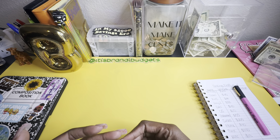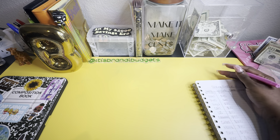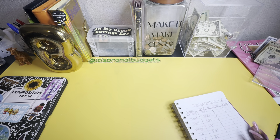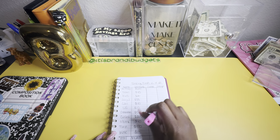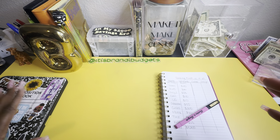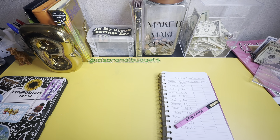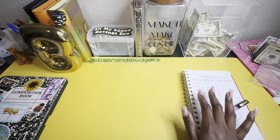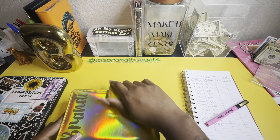Hello everyone, welcome and welcome back to my channel. Today we are doing a sinking funds update for May — these are the numbers from last month. This is probably my last month doing pen to paper. I plan on making one for my iPad, but I want to make it easy for everyone, including those who don't have an iPad and are cash stuffing.